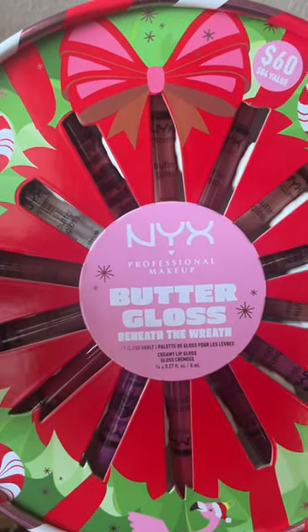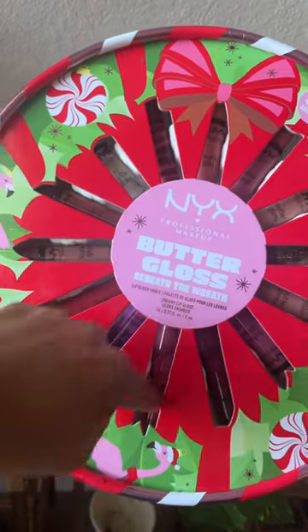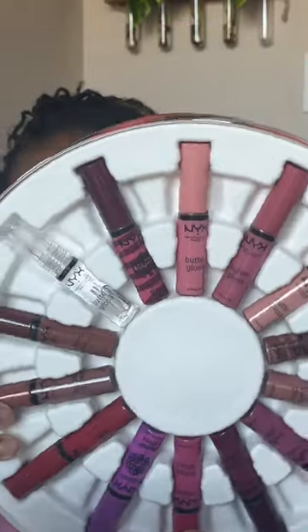So I purchased this NYX Butter Gloss Wreath probably sometime in November to share with you all starting December 1st. Here we are on the 5th and I ain't shared anything. So let's get right into it.